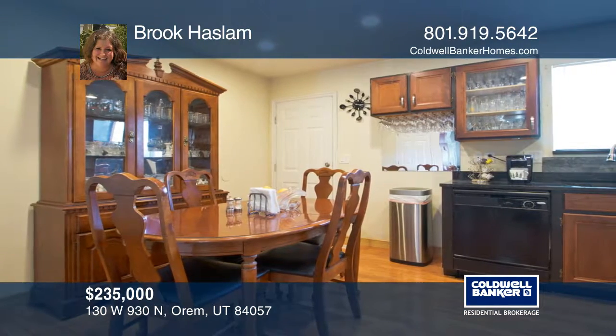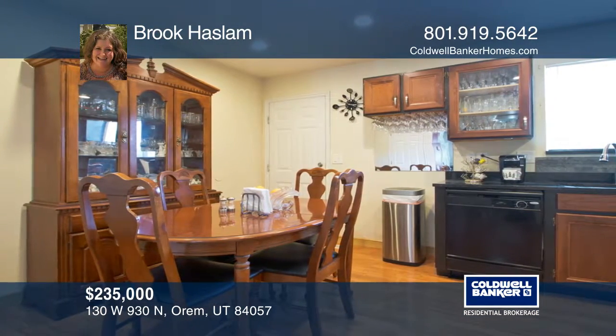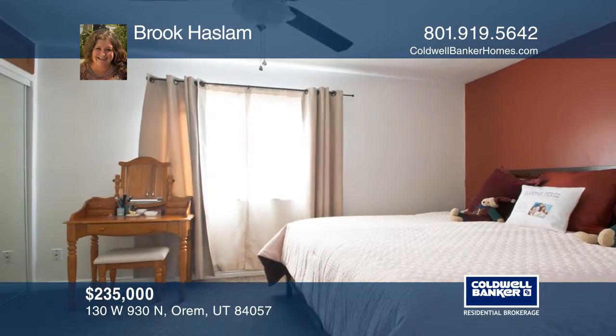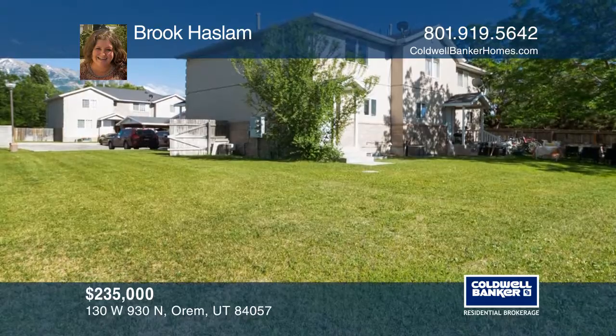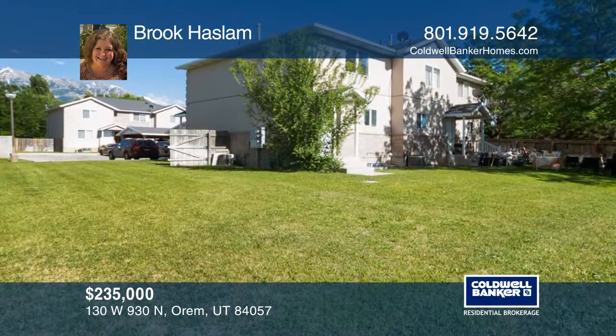This home is close distance to shopping and food. It's a quick drive to the freeway to make any commute easy. If your goal is to escape the reality of life, Provo Canyon is right up the street.